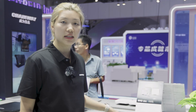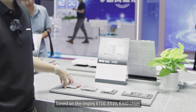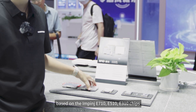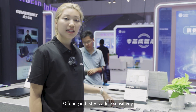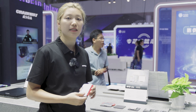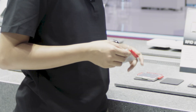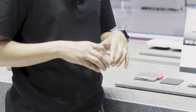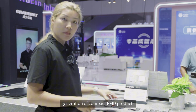Next is our newly upgraded UHF RFID module series based on the Impinj E710, E510, and E310 chips, offering industry-leading sensitivity, reading and writing distance, and speed. Additionally, these modules feature excellent compatibility, lower power consumption, and a smaller form factor, making them ideal for developing the next generation of compact RFID products.